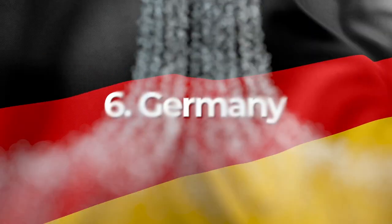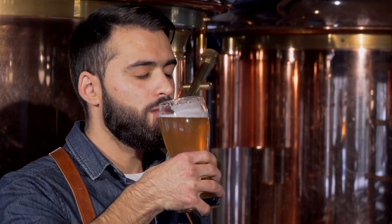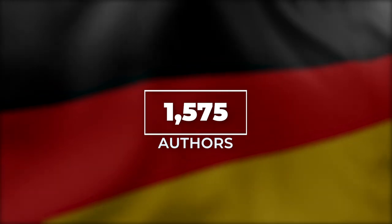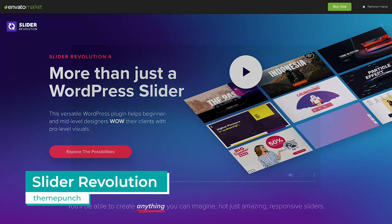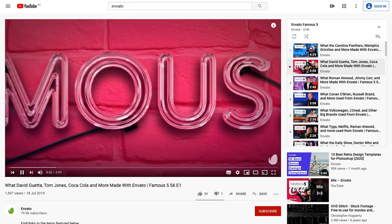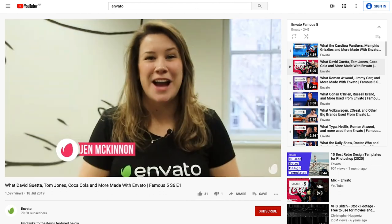Back to Europe for number six, and we're off to Germany. Castles, classical music, and beer — which manifests in the world-famous Oktoberfest — are just a few of the defining cultural icons of this country. But Germany is also home to over 1,500 Envato authors who combined have over 180,000 items available to license on Envato. On Market, WordPress plugin Slider Revolution is the heavy hitter, from German author Theme Punch. This plugin provides users with a versatile slider banner and has been featured on the websites of music royalty. Find out more in our Famous Five video, linked in the description below.